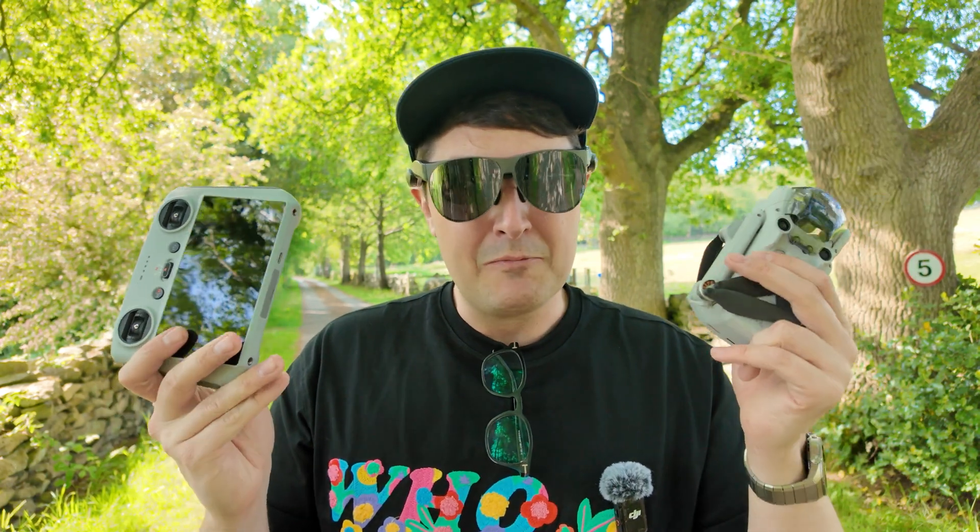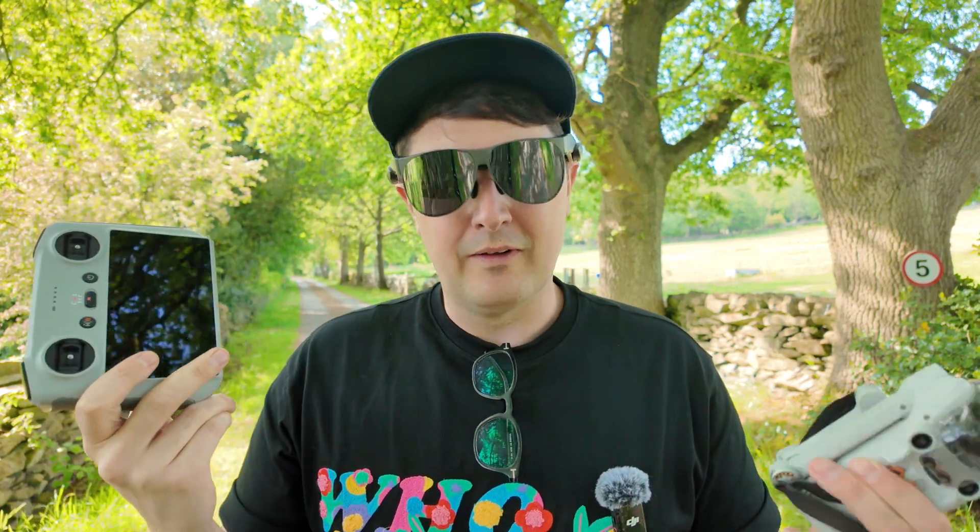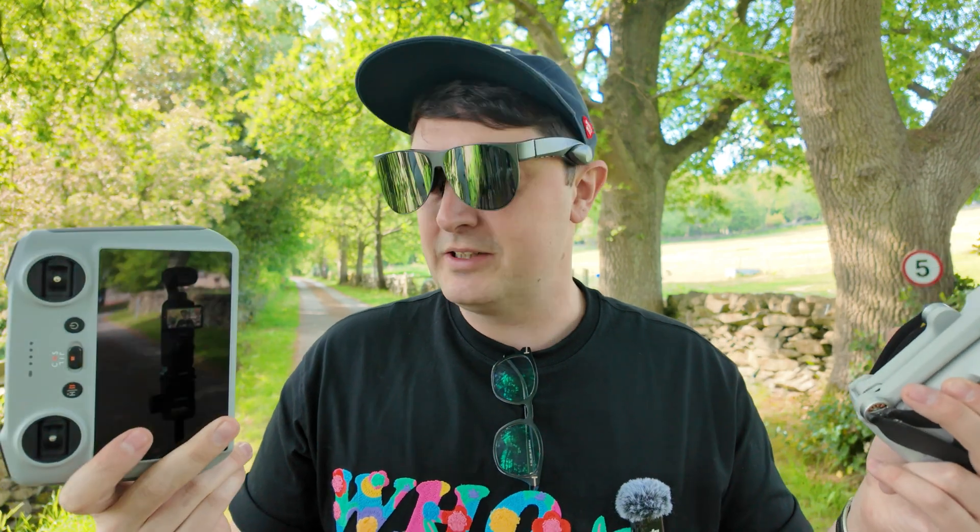One thing I was really looking forward to trying was using these glasses as a heads-up display for my DJI Mini 3 Pro, but unfortunately that controller doesn't support display out over USB-C. You need the newer one — the DJI Mini 4 Pro works without issue but I don't have that. As you can imagine, being able to see through these glasses with some peripheral vision would be really good for flying drones.